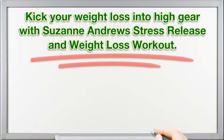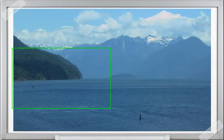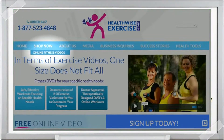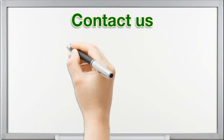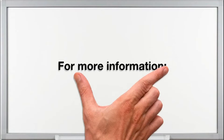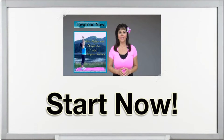Kick your weight loss into high gear without doing one jump in functional fitness with Suzanne Andrews' Stress Release and Weight Loss Workout. Filmed on a breathtaking mountain lakeside setting, you'll enjoy a fusion of body sculpting, stretching, and stress-releasing moves you can do seated or standing. See a free preview now at healthwiseexercise.com — simply go to the shop now page and click on online fitness videos.